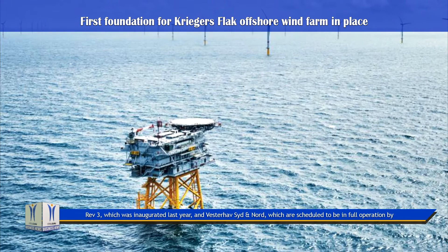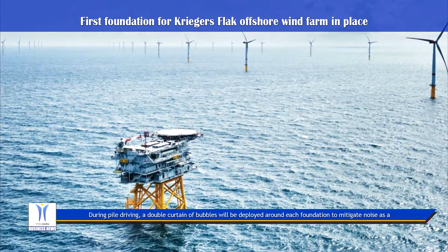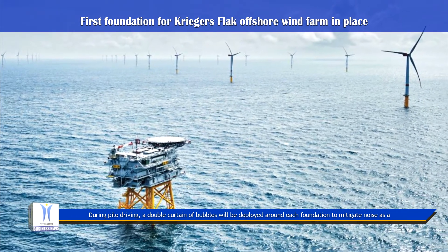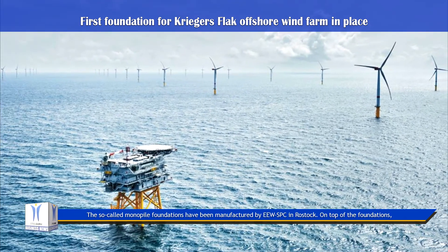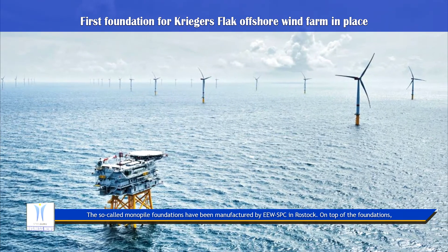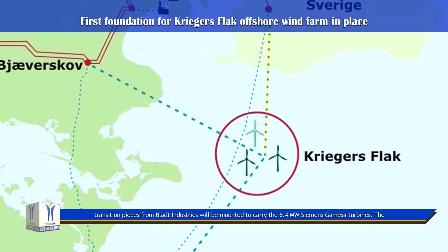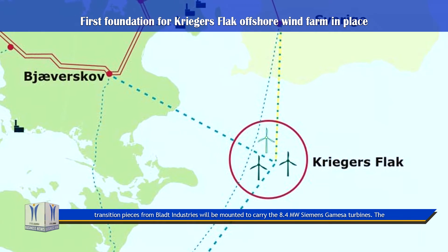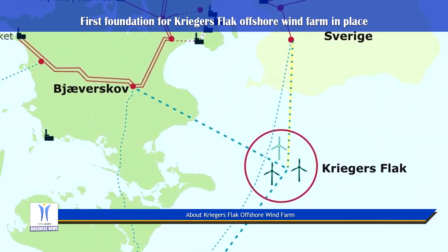During pile driving, a double curtain of bubbles will be deployed around each foundation to mitigate noise as a safeguard for marine mammals. The so-called monopile foundations have been manufactured by EEW in Rostock. On top of the foundations, transition pieces from Bladt Industries will be mounted to carry the 8.4 megawatt Siemens Gamesa turbines. The foundations will be transported and installed by Van Oord.